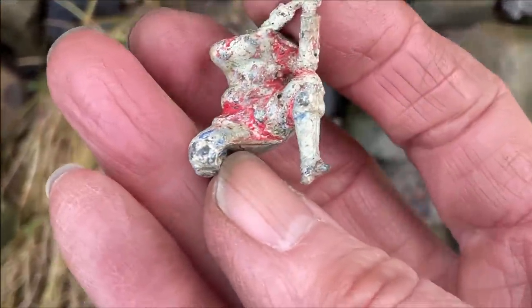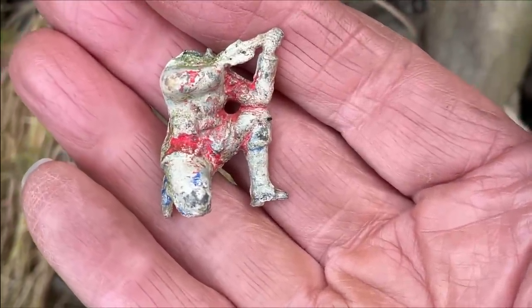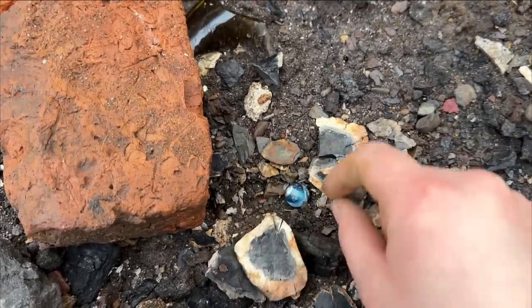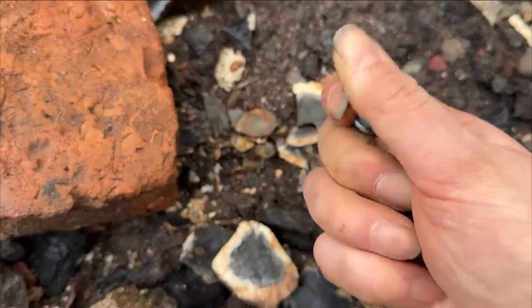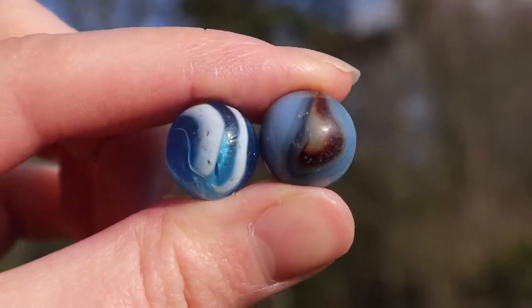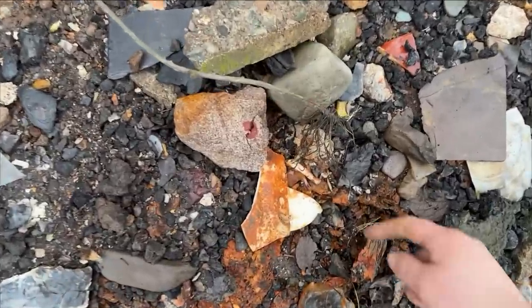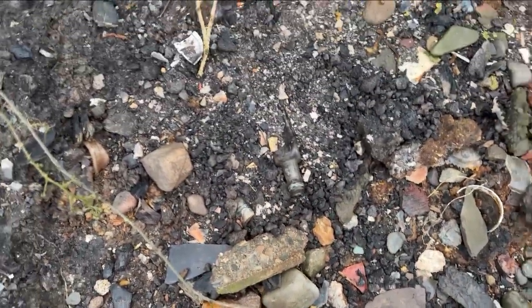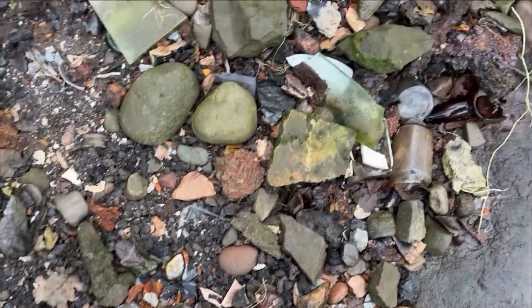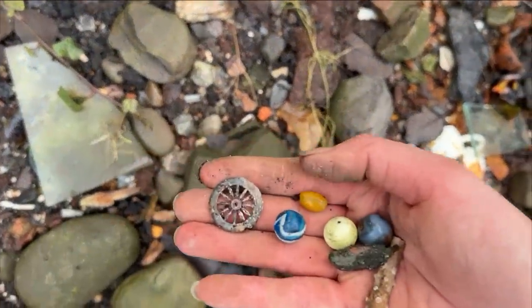It's a soldier without a head — as usual. I think I've got myself another little marble here — look. Blue and white. That's really pretty as well. I'm on a roll right now. I'll keep the camera on just in case there's something. Oh yes, there is — look. A little lead wheel. A little toy wheel.